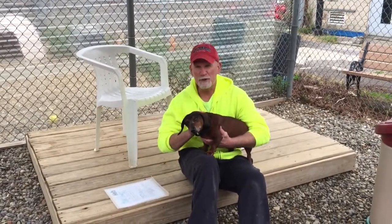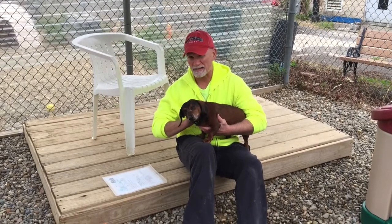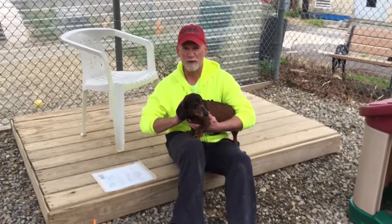Hi folks, it's Bart. It is Wednesday afternoon, the 16th of October 2019. That means it's time for the Booyah and the Rescue Dog of the Week.